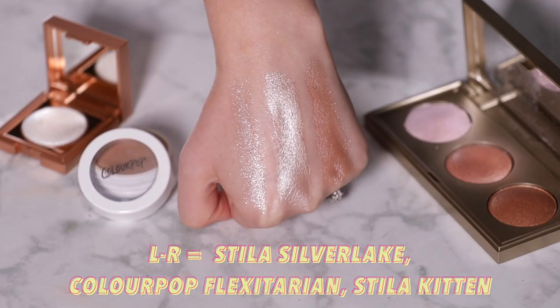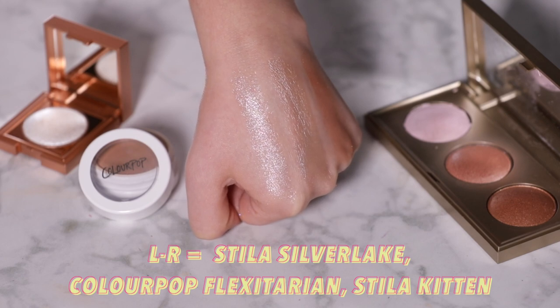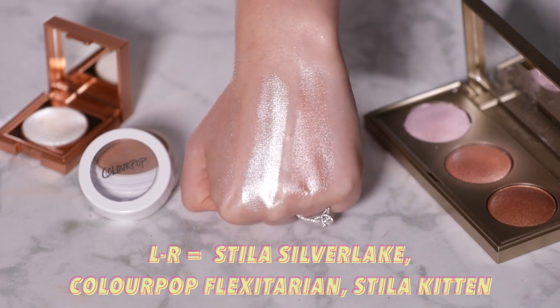Before you rush out and buy something new, check your highlight collection — I've found some incredible sparkly top coat-like products there. I love the Stila Heaven's Hue in Kitten for the perfect glossy lid, and Colourpop Flexitarian is another hyper-glossy option that's great for both cheekbones and eyes. I also have the Stila Heaven's Due in Silver Lake, which has a scattered silver sparkle — I personally wouldn't wear it on the face as glitter on my cheekbones makes my skin look textured, but glitter on my eyelid? Yes.